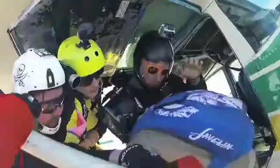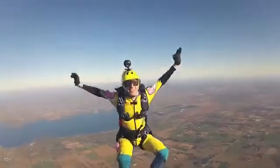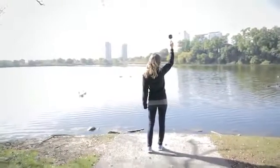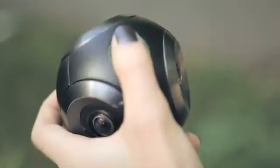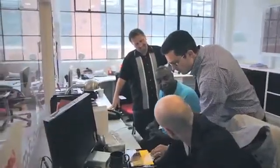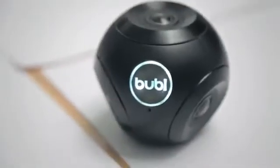Every once in a while, a revolutionary product comes along that changes everything. I'd like you to meet the Bubble Cam. It all started five years ago when I was working for a company called Immersive Media. At that time, they were working with Google to create what is now known as Street View. A problem in the market that I saw was that spherical technology was only being used for mapping — we could probably use it for other things like panoramic photos, filmmaking, and interactive videos.